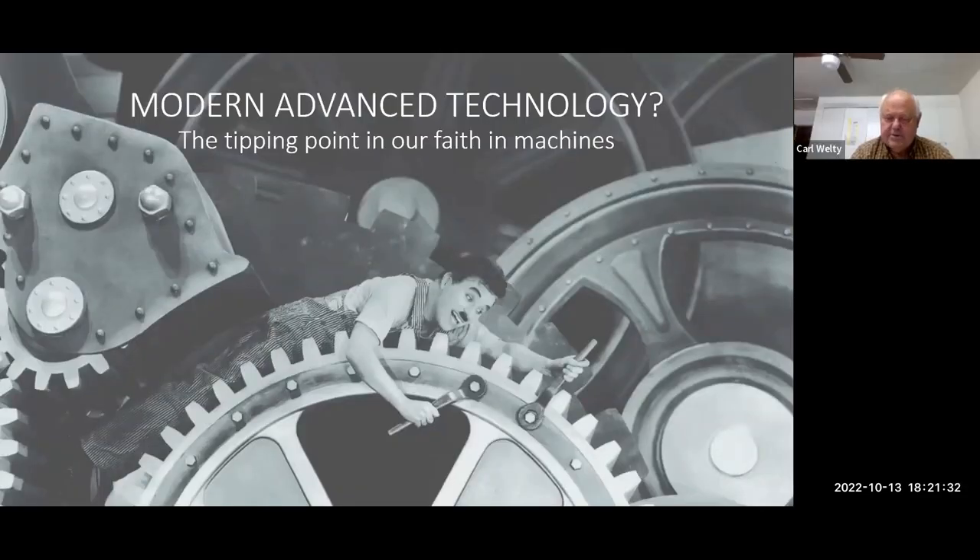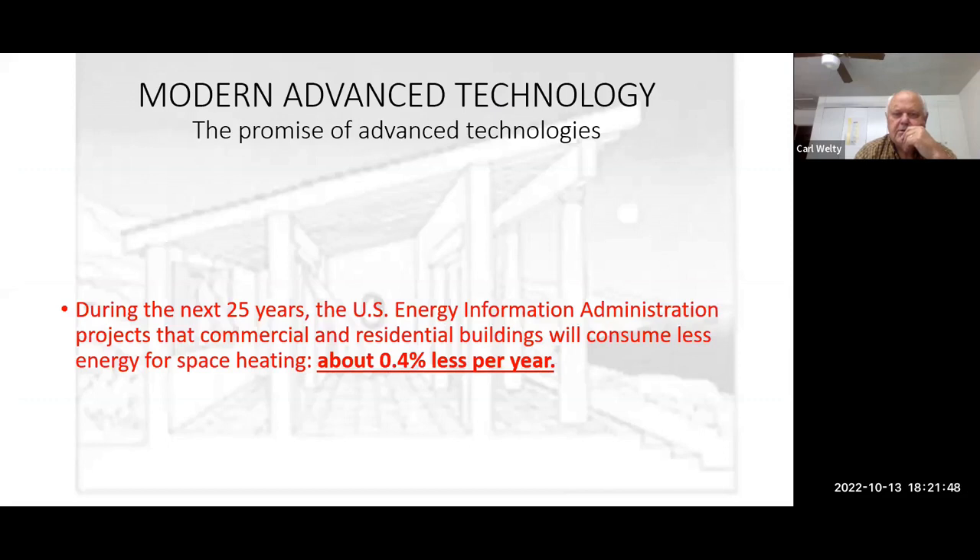We're also not the first people to question if we might put too much confidence in machines — a wonderful image of Charlie Chaplin from the 1920s. From the U.S. Energy Information Administration, there's a projection that our buildings will use less energy over the next 25 years, but they project only 0.4% less energy per year. That's not much compared to what's possible — if we built buildings to work with nature, we could immediately make buildings 50 to 80% more efficient without using any power, and more cost-effective.